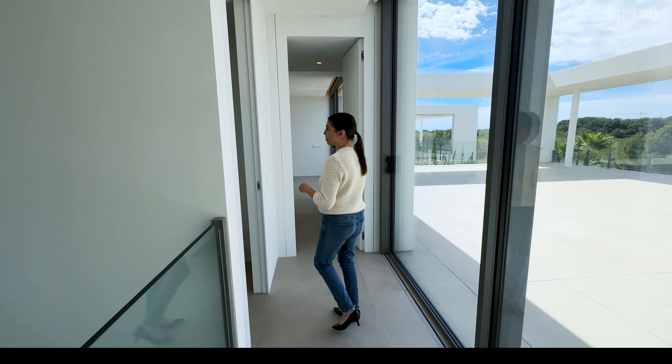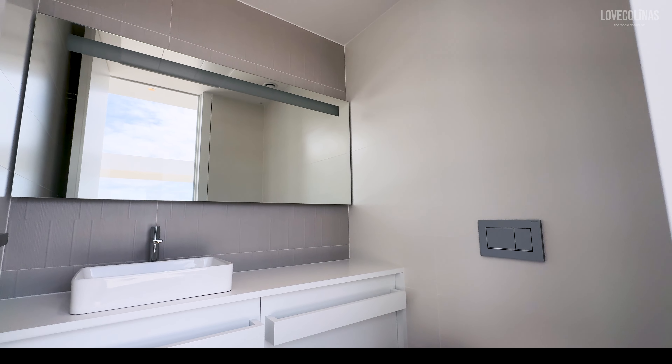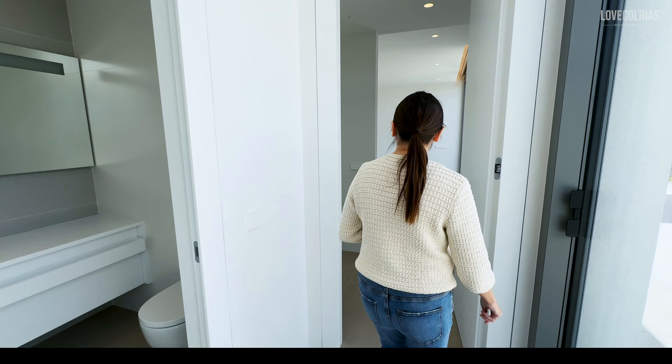And here we have the guest bathroom, with these really nice, really deep drawers — great storage for make-up.